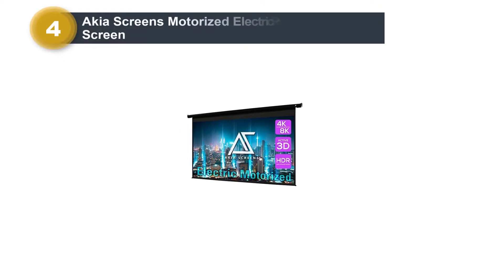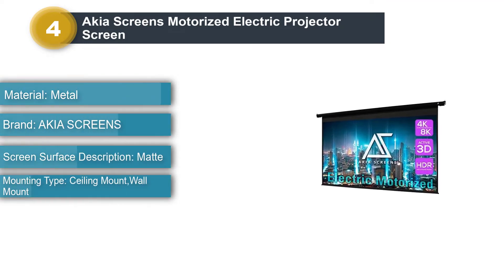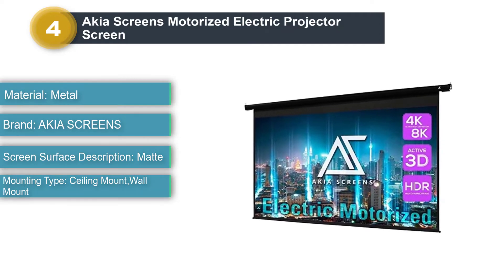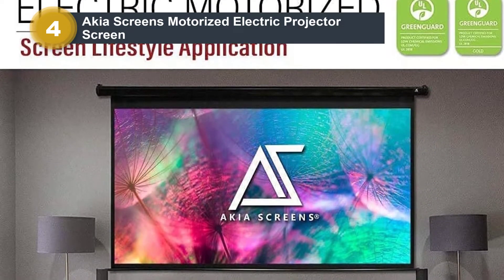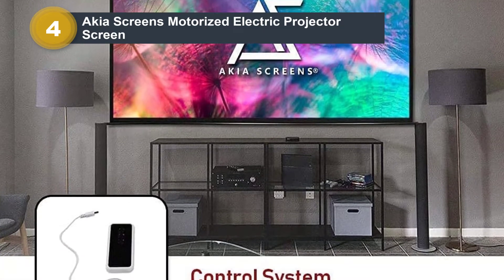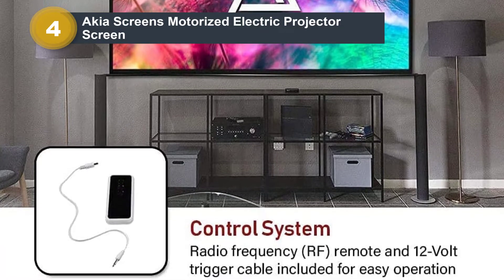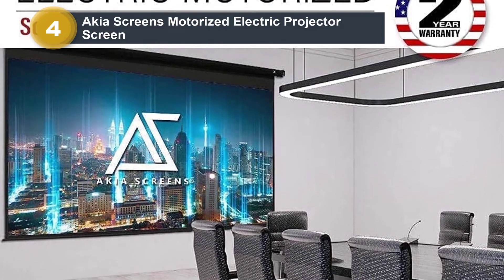Number 4: Akia Screens Motorized Electric Projector Screen. The Akia 110-inch motorized projector screen is remote-controlled with 3D compatibility and 4K HD visuals. It comes with a long-distance radio frequency remote, as well as a wireless 12V trigger to automatically move the screen up and down or turn the projector on and off. Your purchase is complete with a 2-year manufacturer's warranty. It's ideal for a movie home theater and has a professional-looking black casing, and it comes with Max White 2 Matte Front Projection Material for precise colors and ultimate viewing enjoyability.